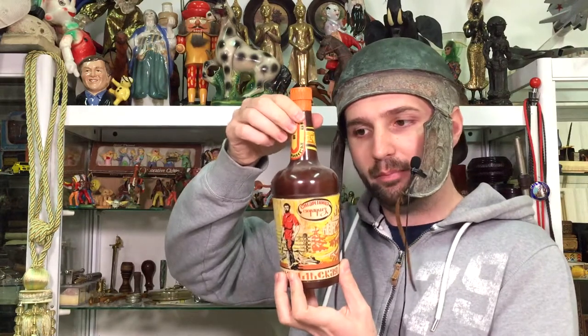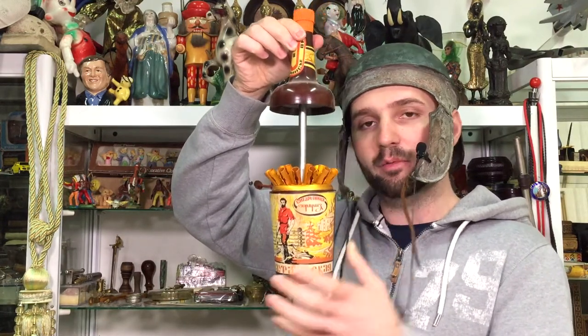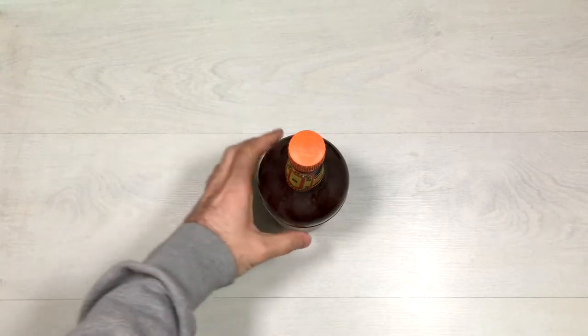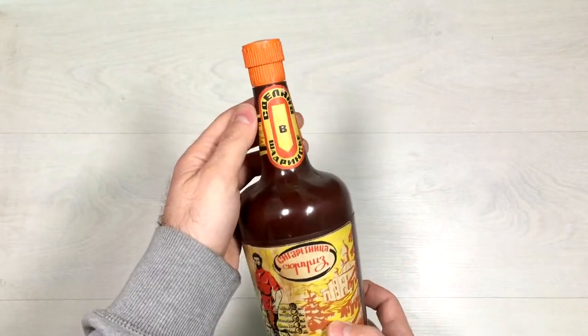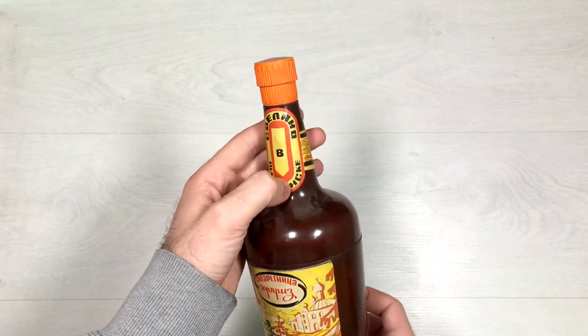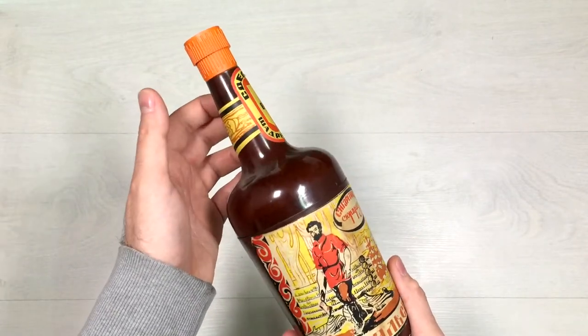Let's open it up. What is this? Some of you probably guessed already. Let's take a closer look. And what does it say? It's сделано в Штадринске — probably a town in Russia or Ukraine, but my guess is Russia.